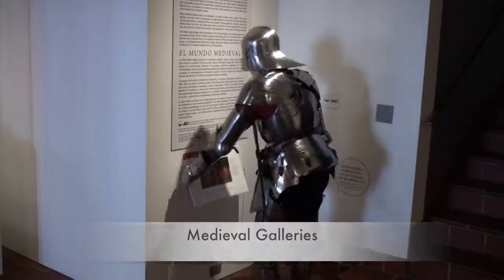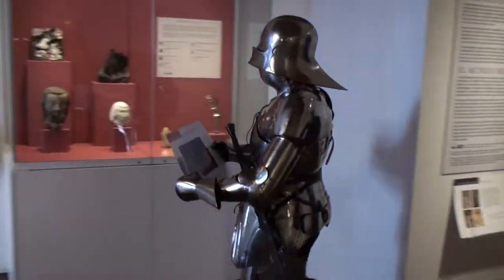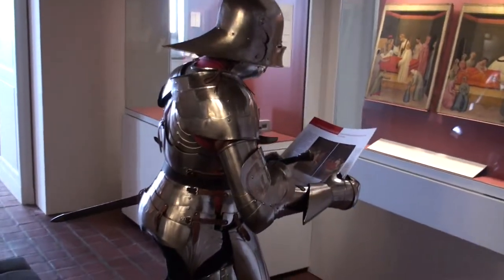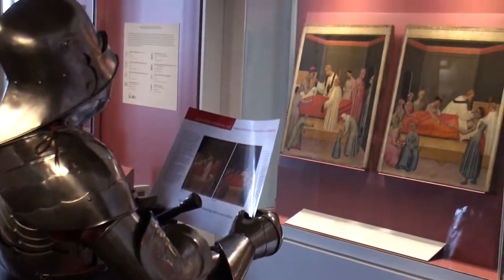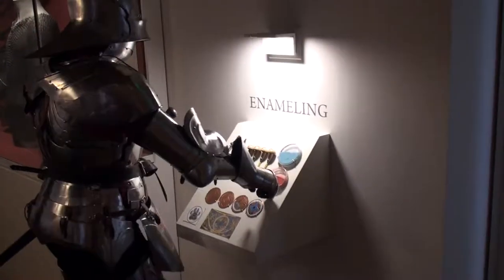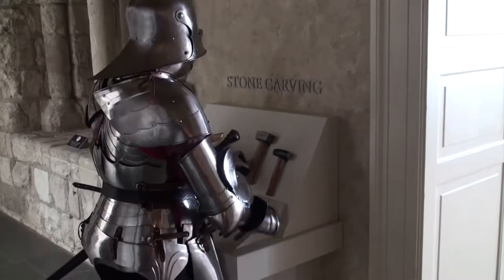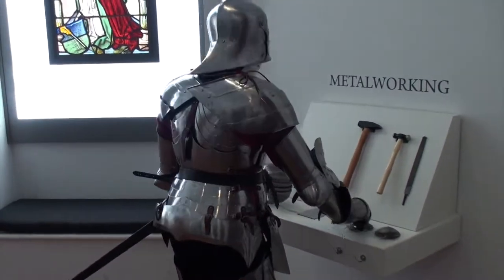Now we're in my personal favorite part of the museum — I might be a little biased. First we gotta check out these laminates; they tell you all sorts of different things about the exhibit pieces. I think that's Spanish. Definitely come check out some of the interactive pieces in the exhibit.